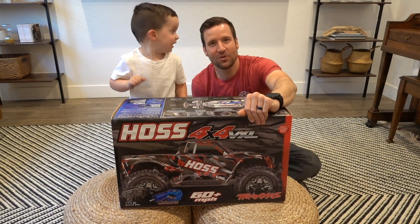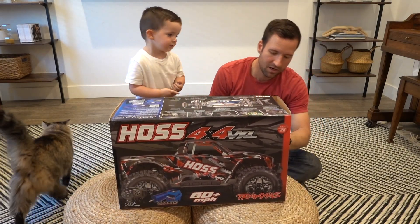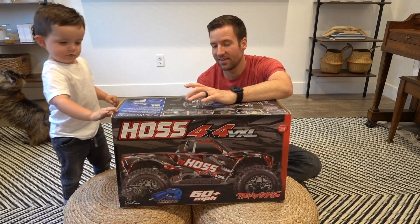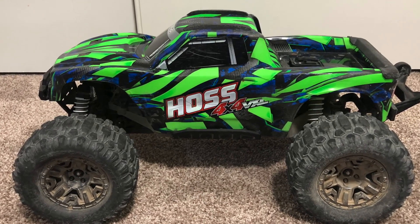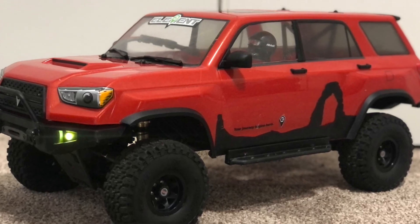Alright guys, so we have a story for you. You may be wondering why we bought another Traxxas Hoss. The reason we did that is because we sold our green Traxxas Hoss and we also sold the Element RC Trail Runner.